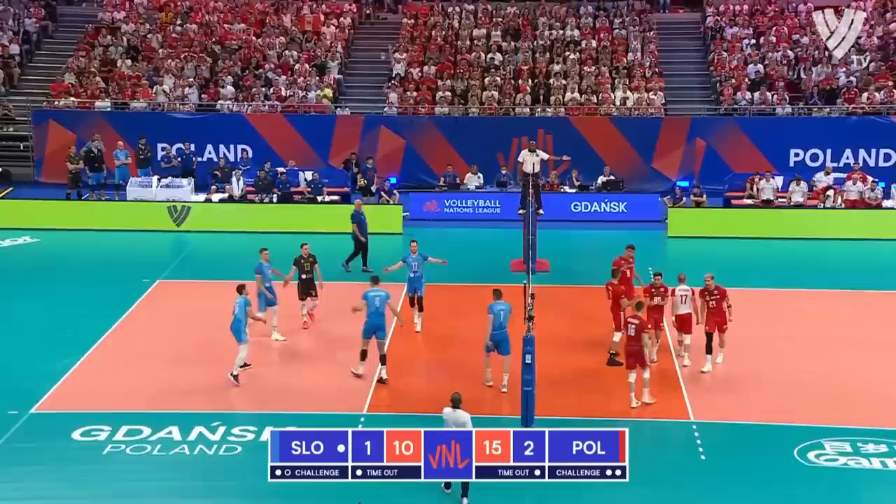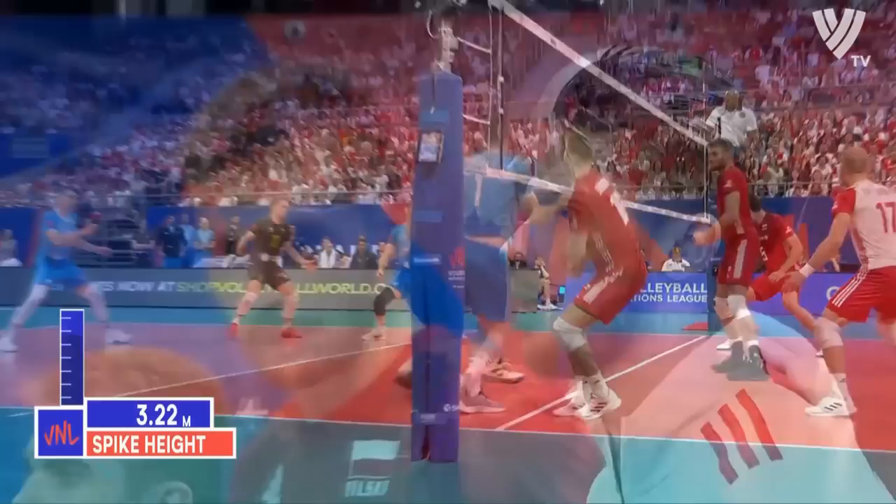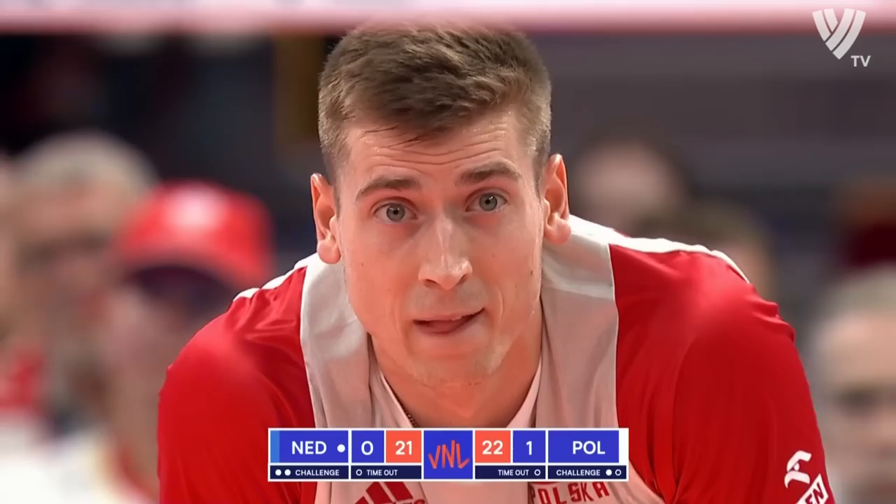Nice cross-court score from Semenya. Good ball in from Bornau, the first touch perfect — which means the setter can run whatever he wants. Schlitzke didn't like to look at that, though.